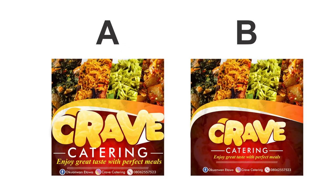Next on the list, don't be afraid of white space. White space is also known as negative space, and the fact that it is called white space does not mean the space should remain white. It simply means you should never fill all the spaces in your design. Take a look at these two examples — no one will go for design A, and I will go for design B. That's the feeling when you fill all spaces in your design.